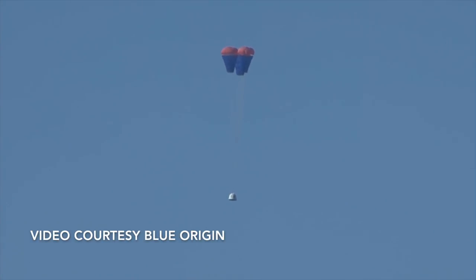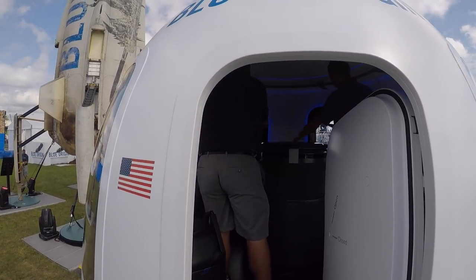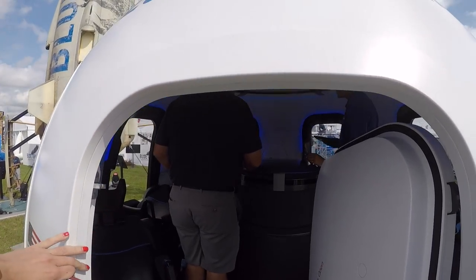Maximum G loading during descent is a bit stiffer, at almost 5 Gs. The New Shepard capsule has room enough to comfortably seat six. After separation, the passengers would experience microgravity for four minutes.